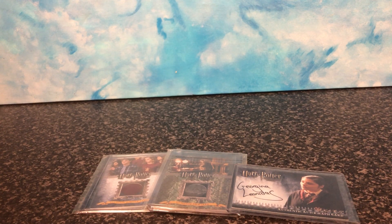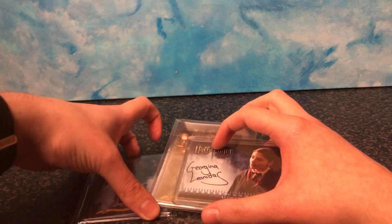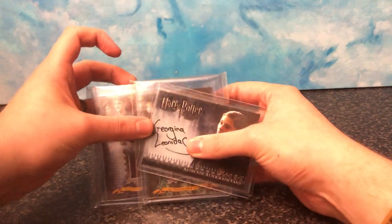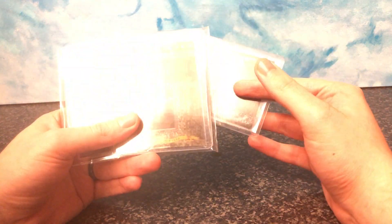Hello everyone, LeeJAT512 here. Now you may have seen this is going to be a quick video — you may have seen these on my channel before. These are autograph cards and also prop cards.